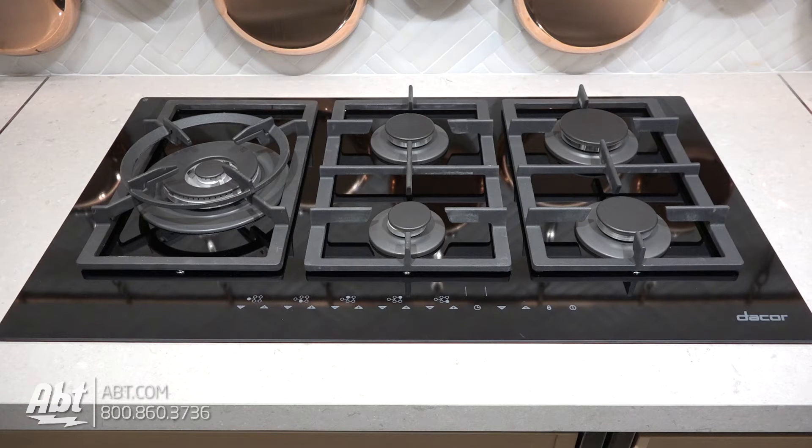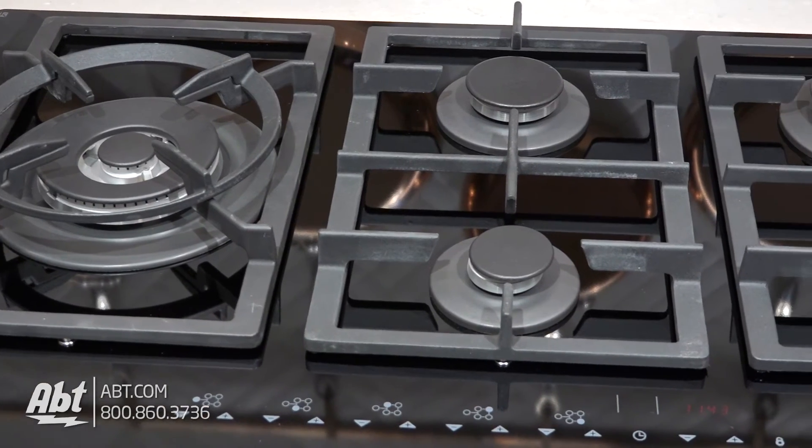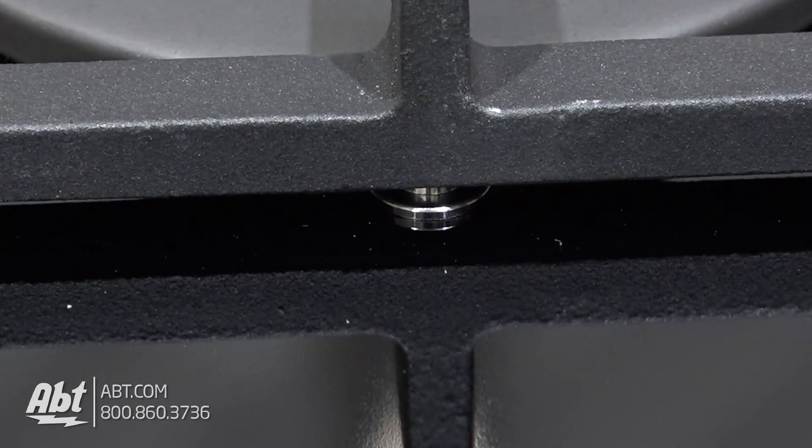This 36-inch gas cooktop by Décor is part of the Renaissance Collection. It has an all-glass top with three heavy-duty cast grates with rubber tips and metal guides to protect the glass surface from scratches and keep the grates in place.